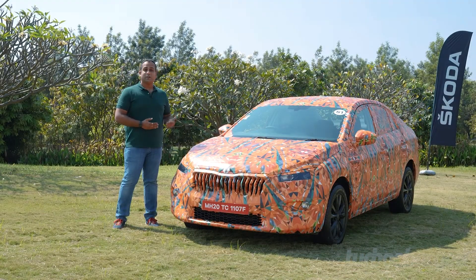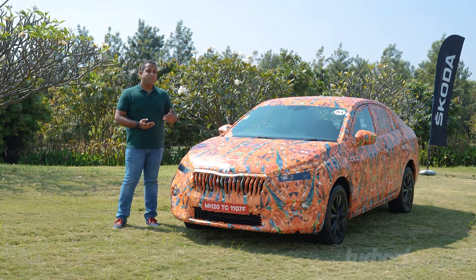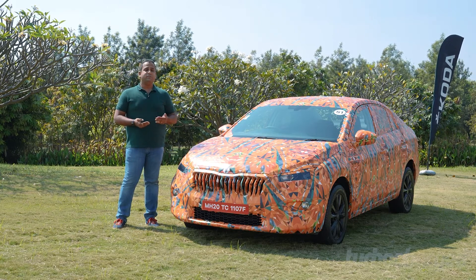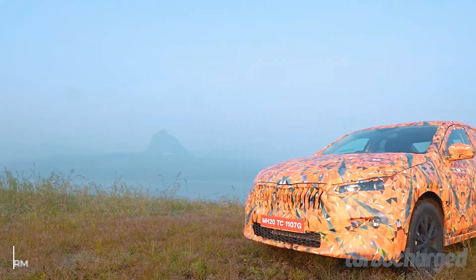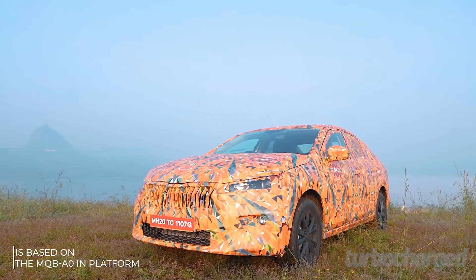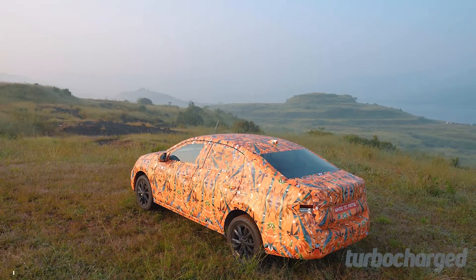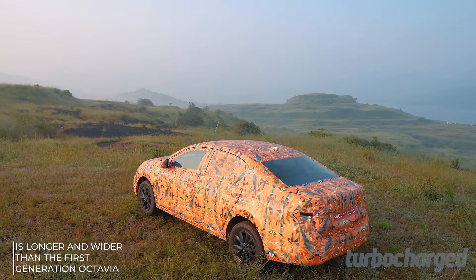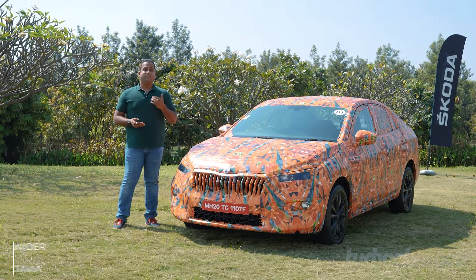This is a covered prototype, so it's difficult to talk about the car's design in detail, but there are enough design cues that really make it stand out as a Skoda. It starts from that grille, which is what we've seen on the new Octavia — a trademark design for Skoda cars. Overall, I like the silhouette; it's quite nice, low-slung as you'd expect a sedan to be, and the dimensions are actually larger than the first-generation Octavia, which is really impressive.